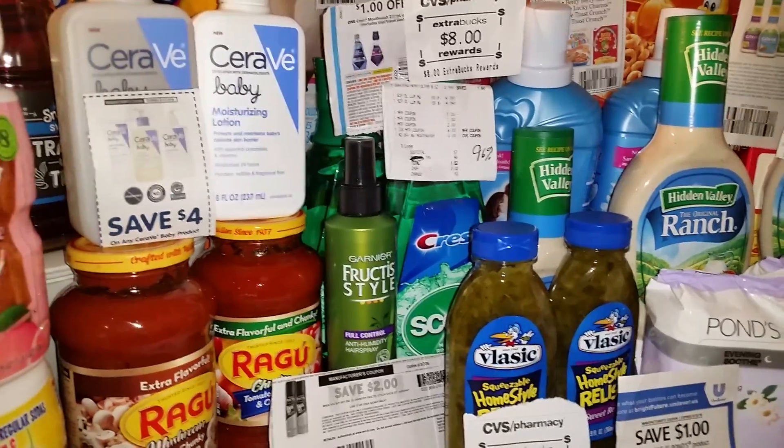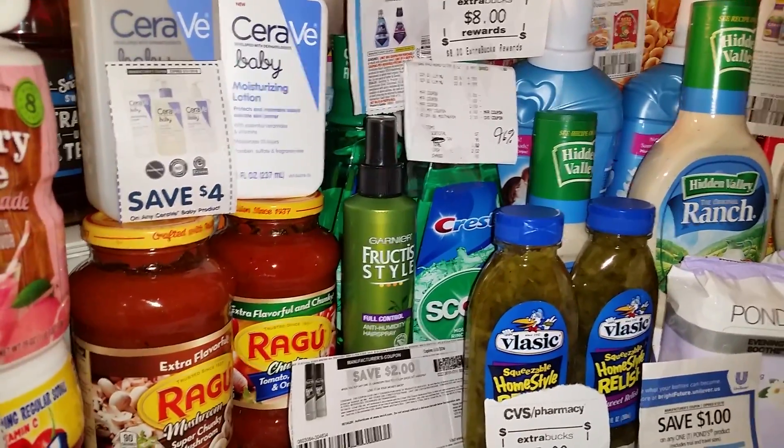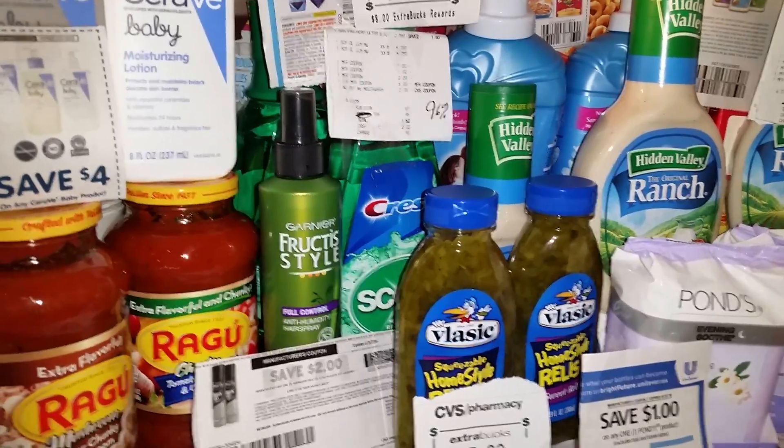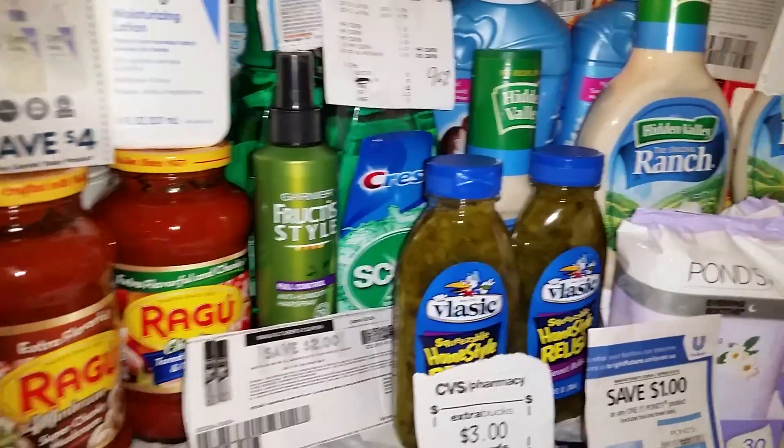Hey guys, it's me again, Cheryl That Girl, coming to you with a CVS haul for the week of May 22nd, 2016 through May 28th. Let's get into some wonderful savings.